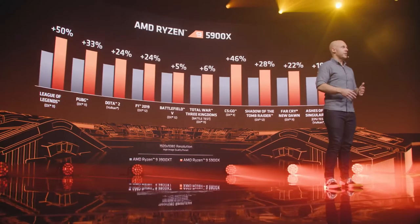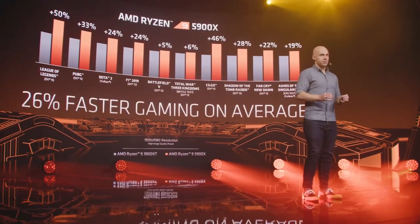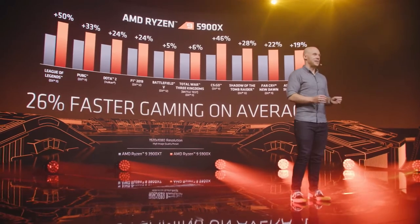The gains are even bigger in titles like CS:GO and League of Legends, where the highest possible frame rate is practically the number one priority to be competitive. Overall, gamers upgrading from the Ryzen 3000 series to the Ryzen 5000 series can expect an average performance improvement of 26% at 1080p.